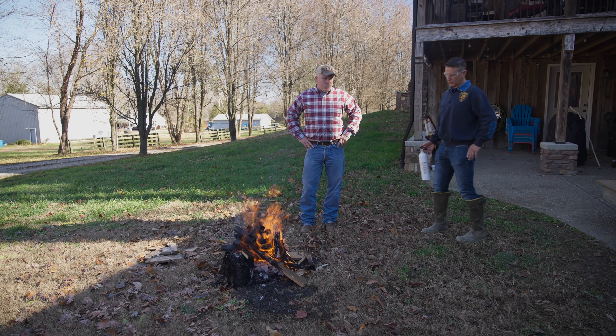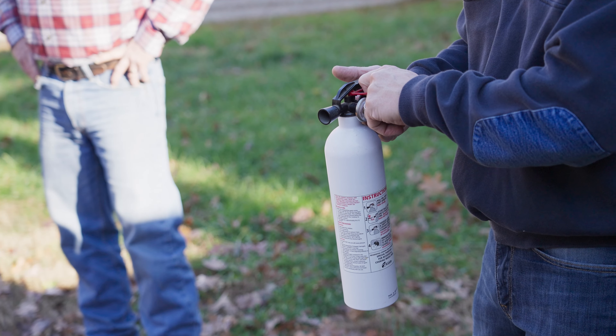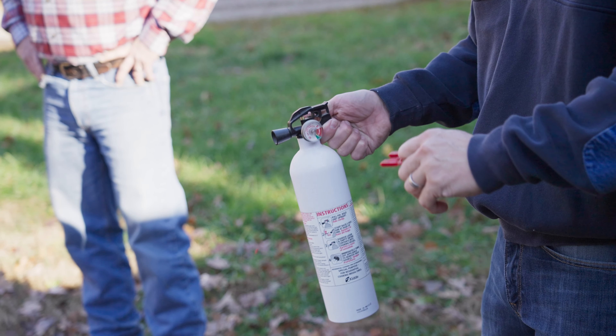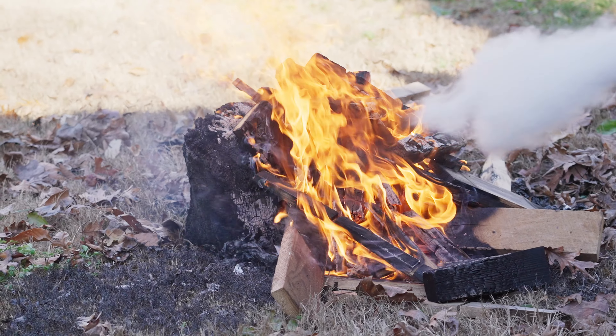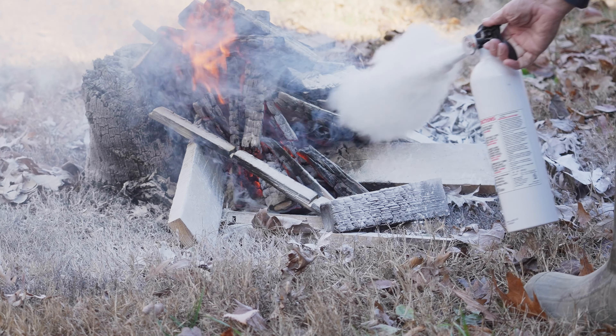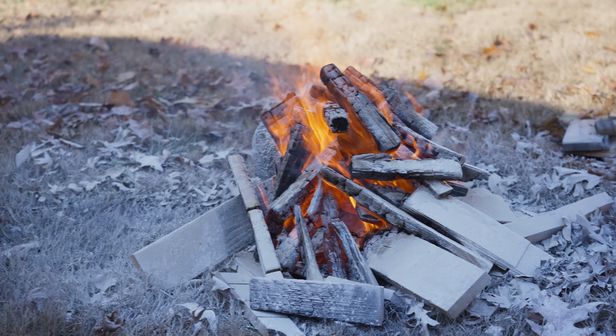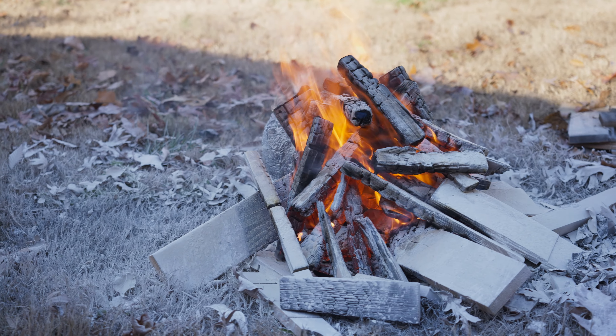We wanted to actually let you see what a fire extinguisher will do. We just emptied this fire extinguisher and it's already gone. Don't overestimate what a fire extinguisher will do — they are very limited, especially when you get a kitchen-size one.